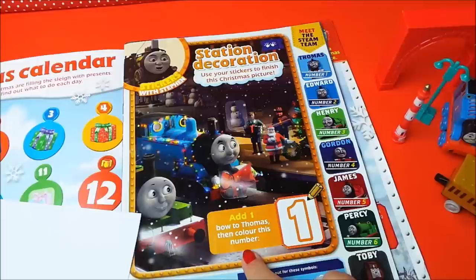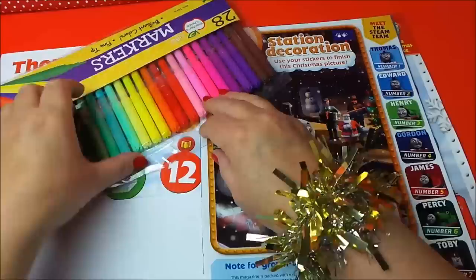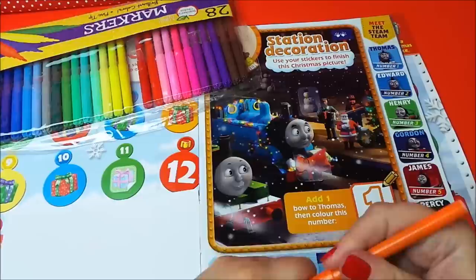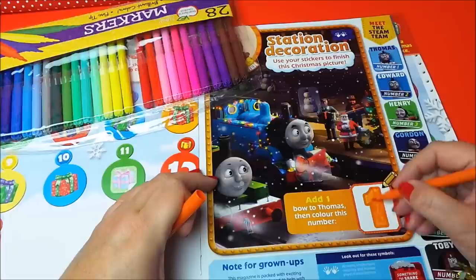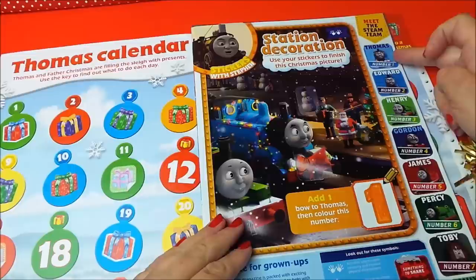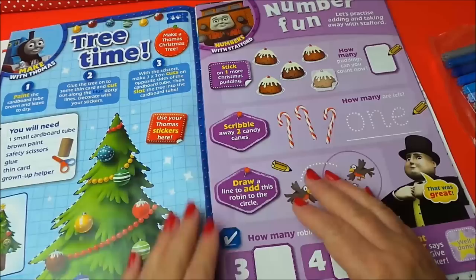It says add one bow to Thomas, then color this number - well I think we could do that. Let's choose our red for Christmas. Actually it has an orange border, perhaps we should use orange so that it matches. And then try to color in nice and neat, keeping within the border there. Here we are - and that's the number one. And on the side here we can meet the Steam Team: Thomas, Edward, Henry, Gordon, James, Percy, Toby, and Emily.